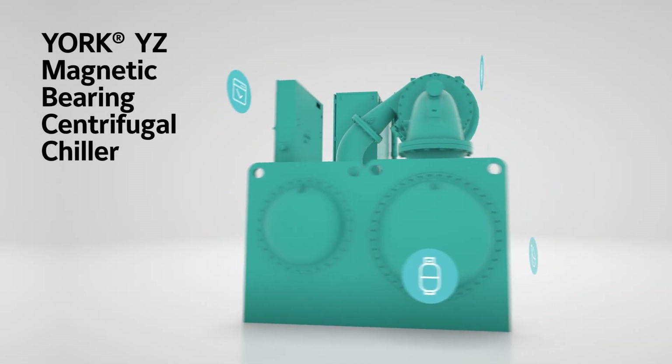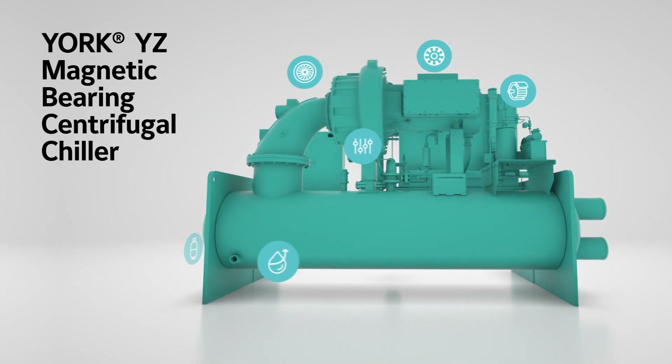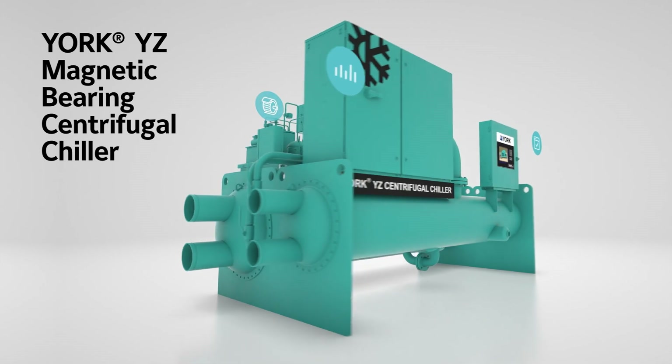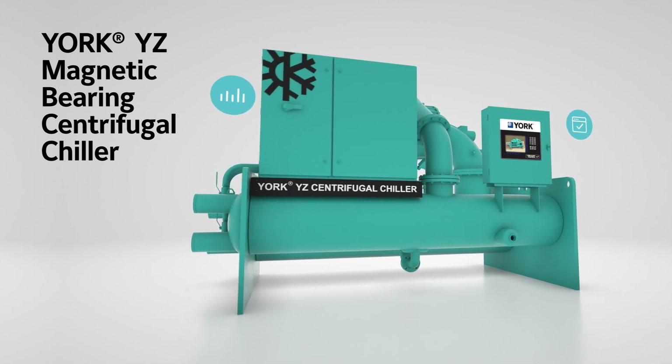Introducing the York YZ Magnetic Bearing Centrifugal Chiller — a revolutionary advancement that challenges everything about conventional chiller design.